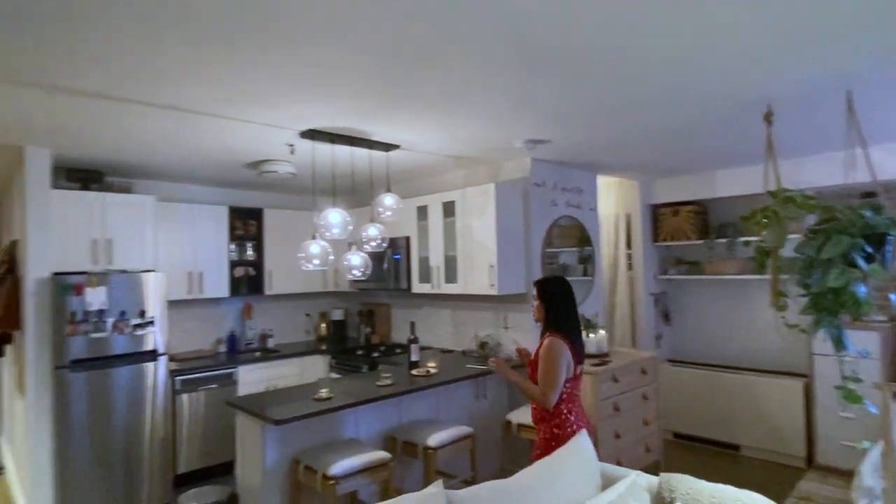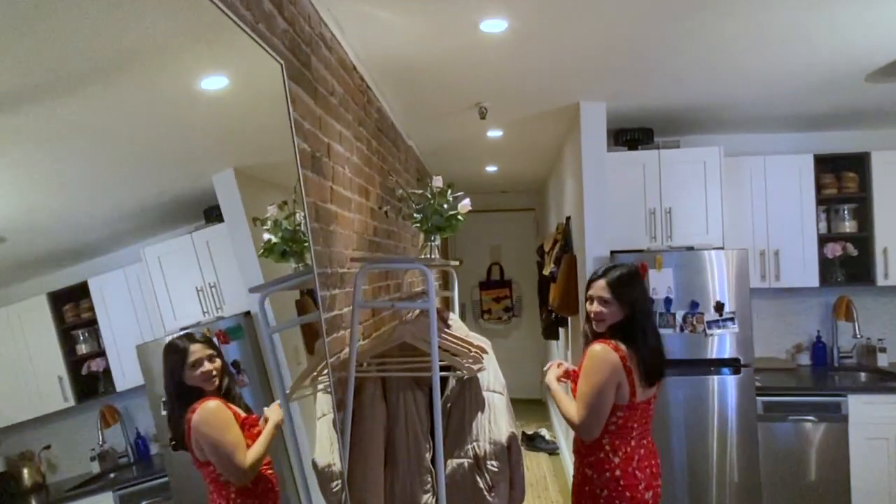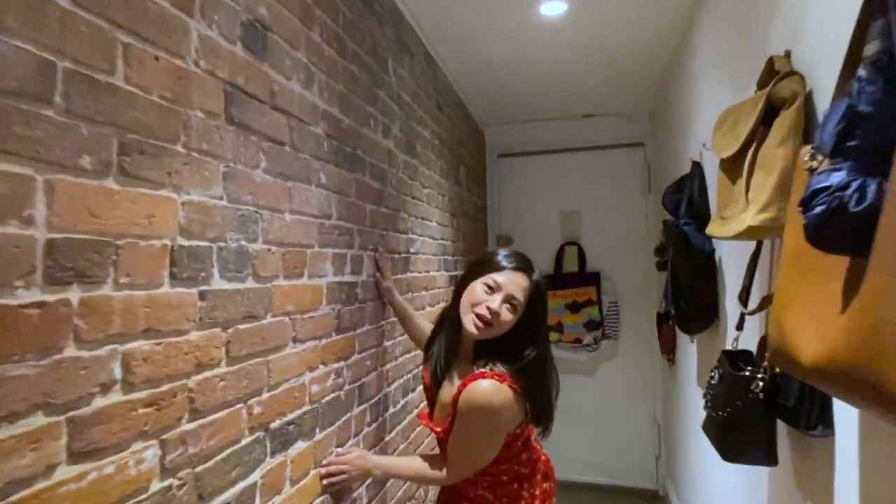I think that was it, you guys. If you have any other questions about anything in my apartment specifically, let me know in the comments down below. Tell me what your favorite part was. I'm a hoe for these bricks. Bye!